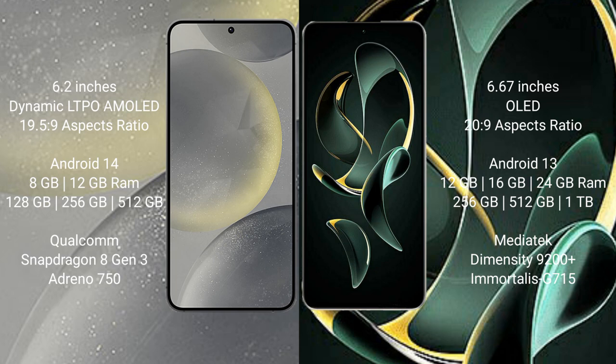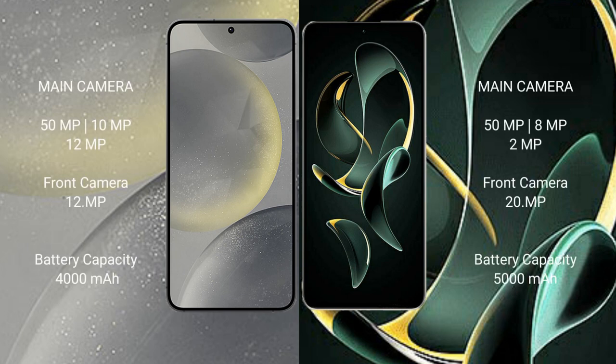Samsung Galaxy S24 comes with 8GB or 12GB RAM and 128GB, 256GB, or 512GB internal storage, Snapdragon 8 Gen processor and GPU Adreno 750. Redmi K60 Ultra comes with 12GB, 16GB, or 24GB RAM and 256GB, 512GB, or 1TB internal storage, MediaTek Dimensity 9200 Plus processor and GPU G715.